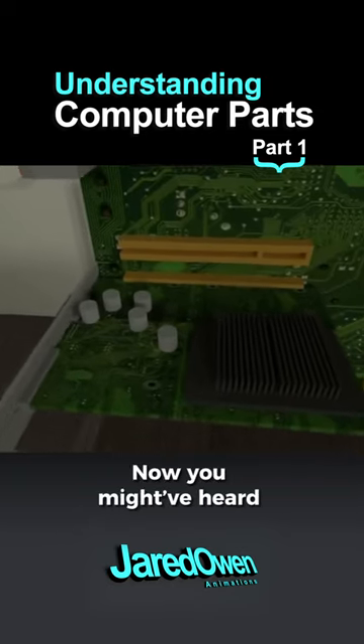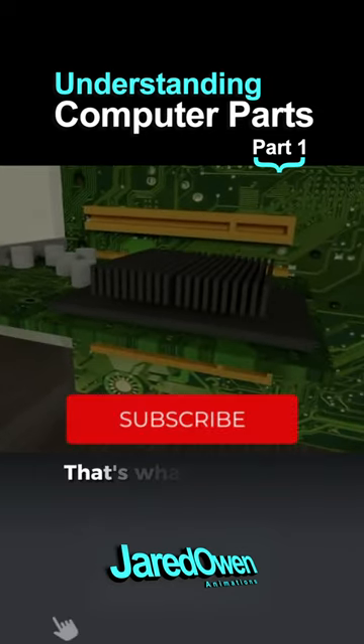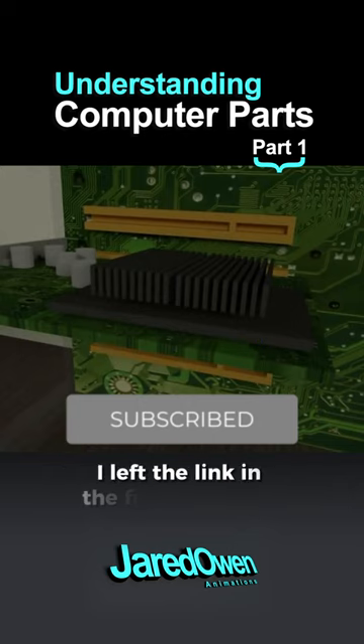Now you might have heard about the graphics card, especially for gaming computers. That's what we'll talk about in part two. I left a link in the first comment.